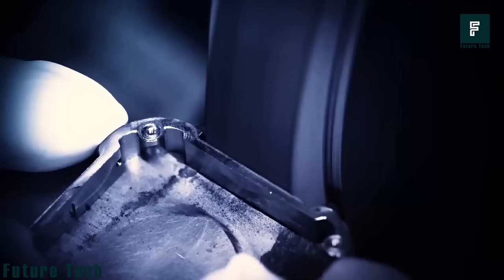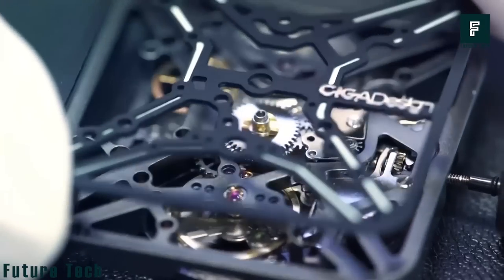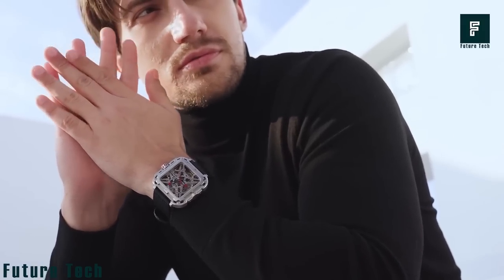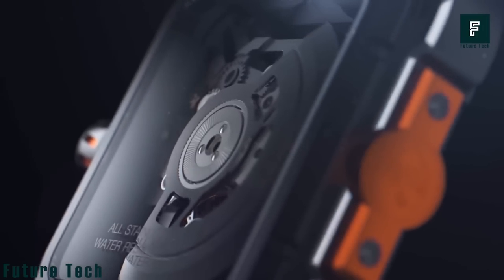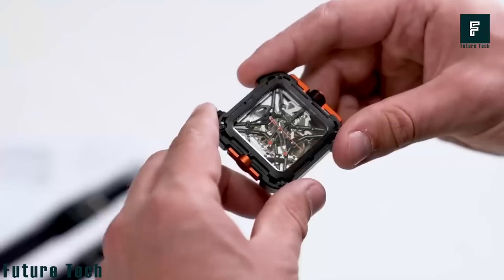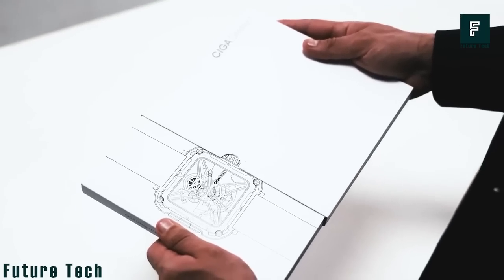The watch is made with a 3D Cyberpunk-style square double-sided skeleton case and a mesh food-grade silicone strap that is flexible, anti-allergic, and more durable. The watch is also waterproof and has a sapphire glass with Mohs 9 hardness that is more resistant to scratches and abrasion. It is available for $359.